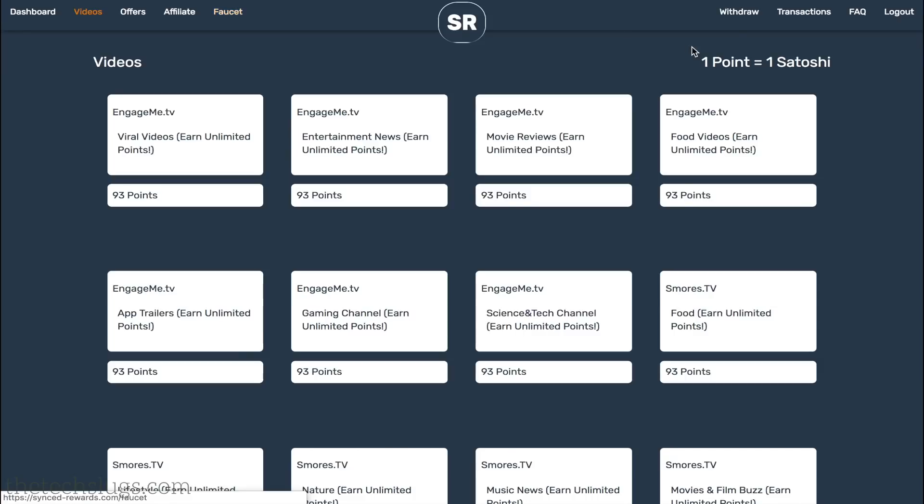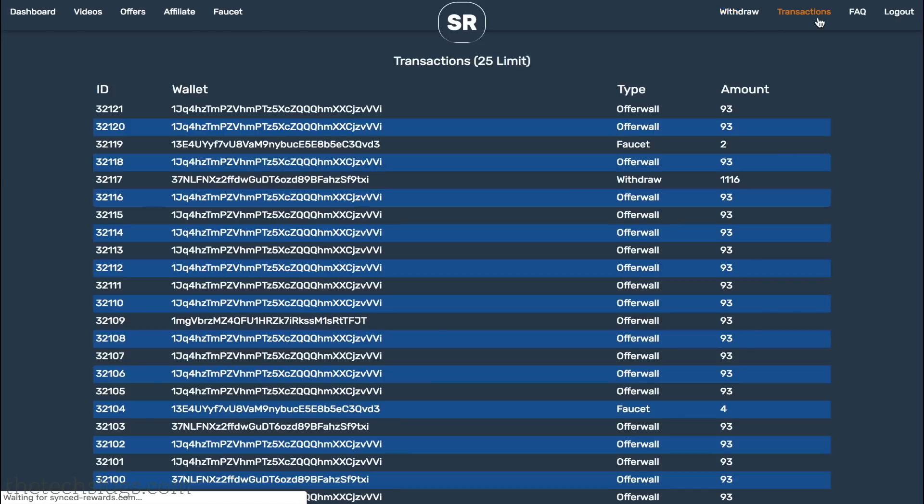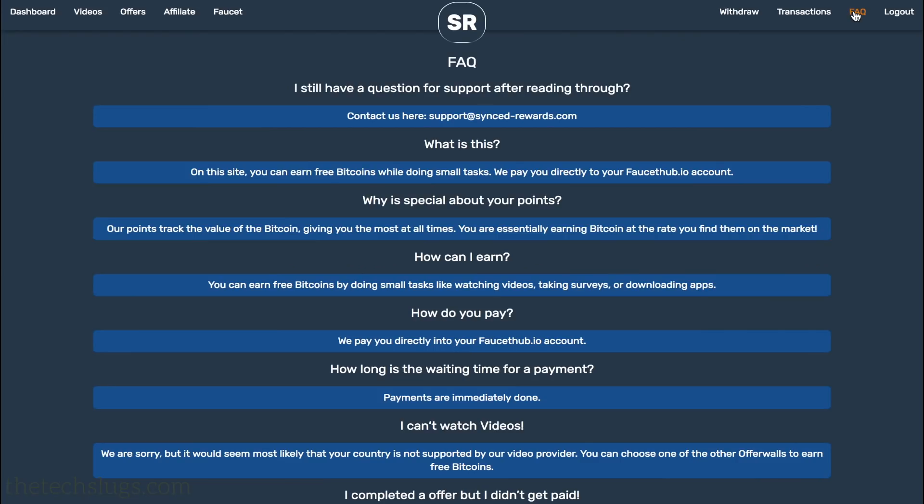It's a very simple setup. There are videos, offers, affiliates, and a faucet — the faucet is going to be upgraded soon. As long as you're doing video activities, the withdrawal is instant. Any other type of activity will be paid within two weeks. The minimum cashout is extremely low at 1,000 points. Consider that you earn 93 points per video, so you only have to watch about 10 videos to cash out. All your transactions are listed here.